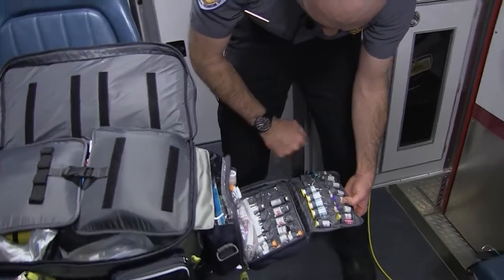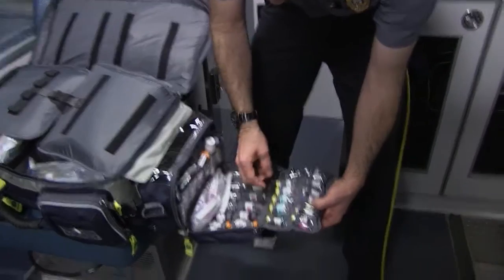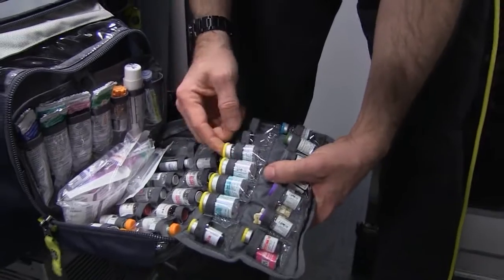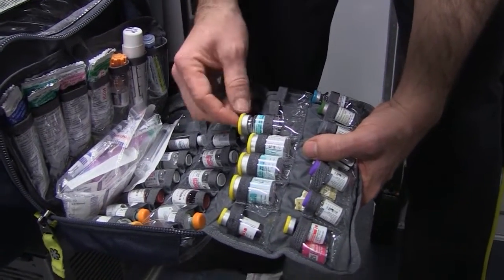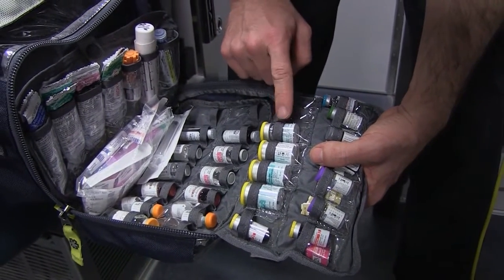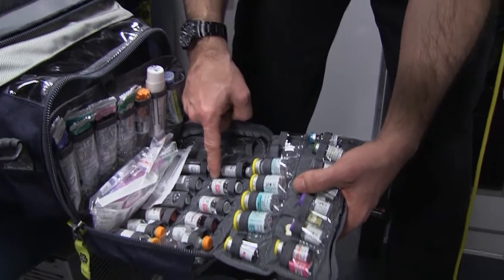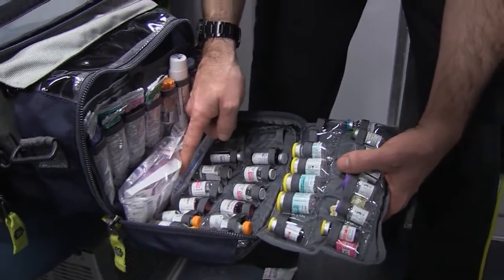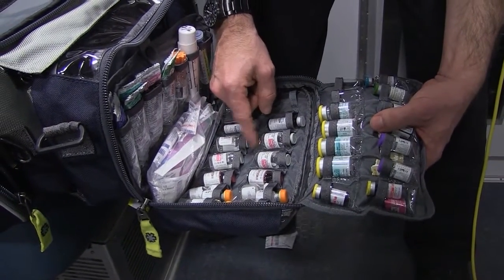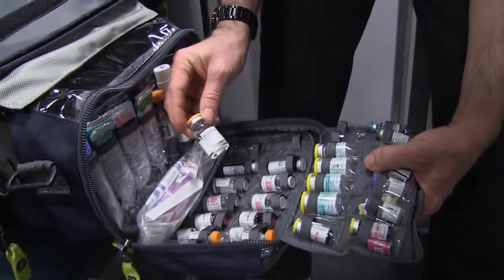We have things like Haldol. Some of you will recognize diltiazem — also known as Cardizem. If anybody suffers from AFib they might take that in pill form; in an emergency we can give it through an IV. We have metoprolol, which people might be familiar with as a blood pressure medication.